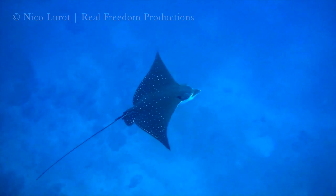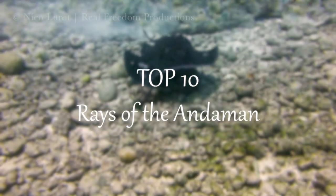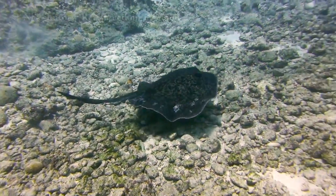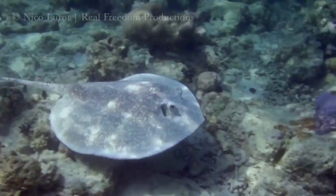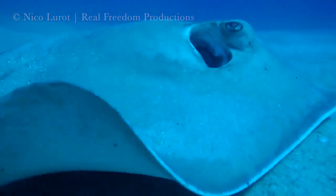Welcome to Real Freedom Productions Underwater Top 10 series, and today we'll be counting down the top 10 rays of the Andaman Sea. For this list we've classified all the species from 10 down to 1 based on their size, unique shape, and how rare it is to encounter each one.